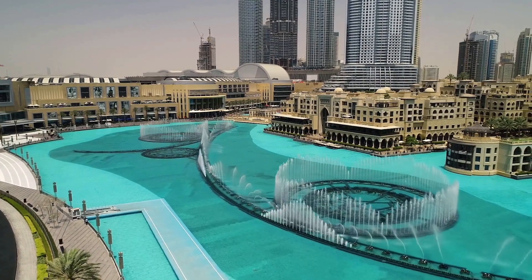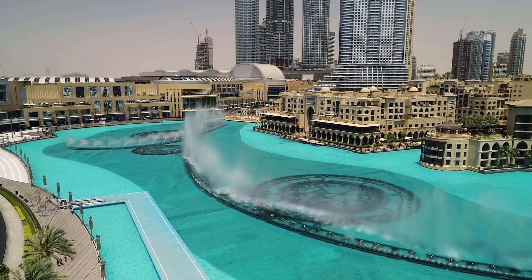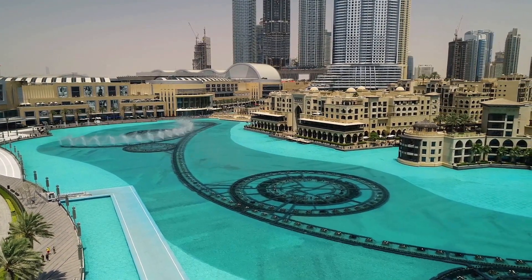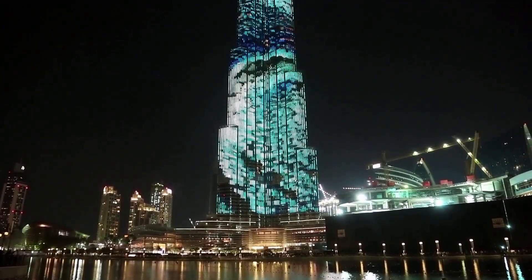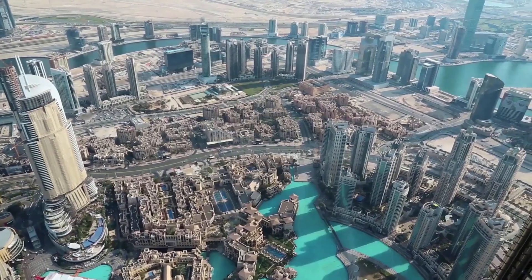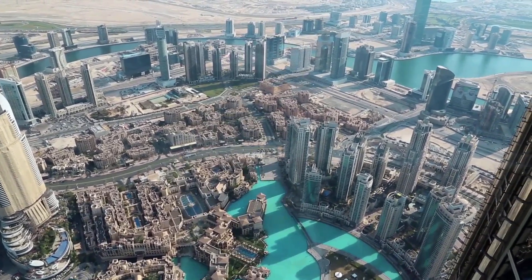Dubai has a wealth of attractions and activities that cater to all types of travelers. Here are some of the top things to do and see. Number 1: Burj Khalifa — the tallest building in the world is a must-visit attraction when in Dubai. The observation deck on the 124th floor offers stunning views of the city.